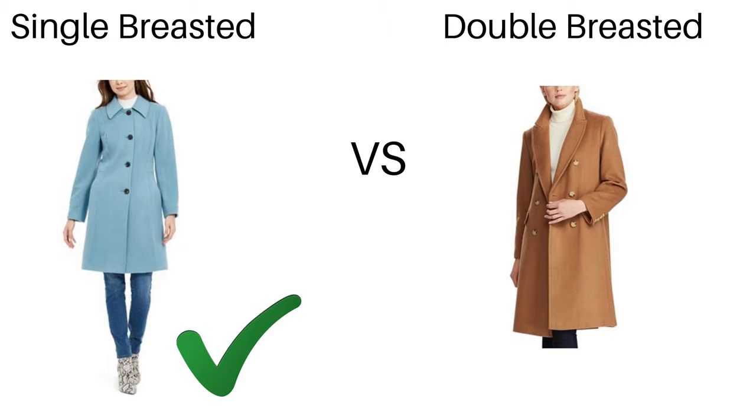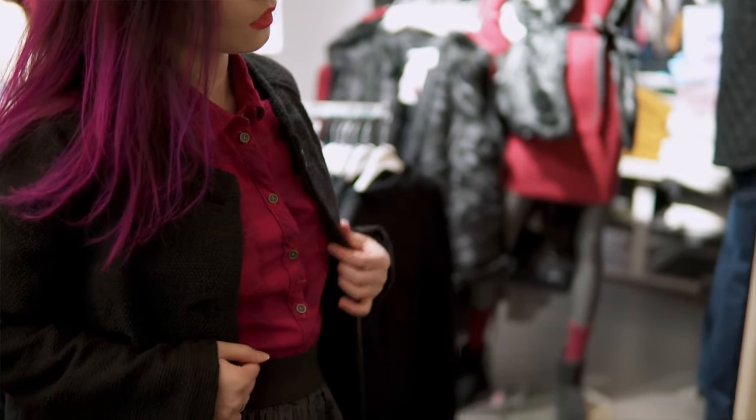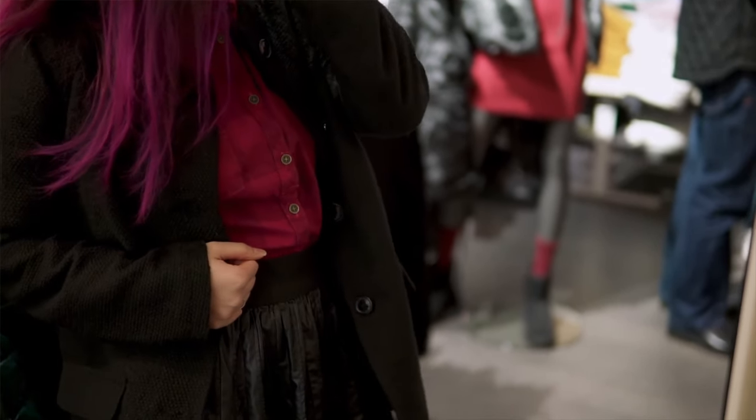If you are an hourglass shaped lady, I suggest you go with a single-breasted coat instead of a double-breasted coat, for two reasons. One, the double-breasted coat expands you horizontally — if you are petite, you don't want to look wider, you want to look longer. And number two, hourglass shaped ladies have full chests. A single-breasted coat has more space in the front, whereas a double-breasted coat tends to be more restrictive and makes it harder to move your arms freely.